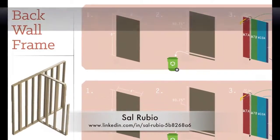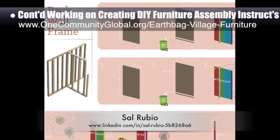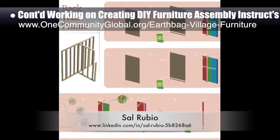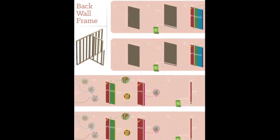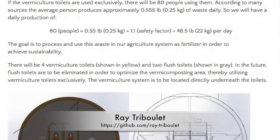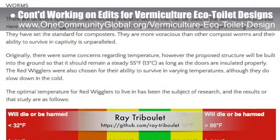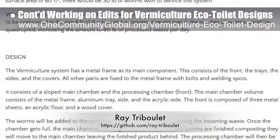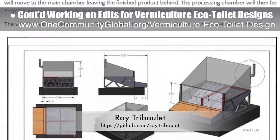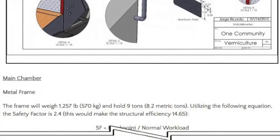Sal Rubio, industrial designer, also continued working on creating professional do-it-yourself earthbag village murphy bed furniture assembly instructions. What you see here is week 8 of this process and Sal's fourth version of exploring instructions for cutting the proper pieces. In addition to this, Ray Tribule, web developer and active duty U.S. sailor, continued with week 4 of developing the communal vermiculture eco-toilet designs that are part of the earthbag village, pod 1. This week's focus was on streamlining the focus of the page and adding in small placeholder images so the Core Team knows what images to create and clean up for the final version.